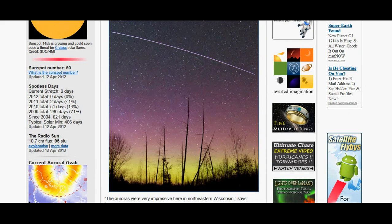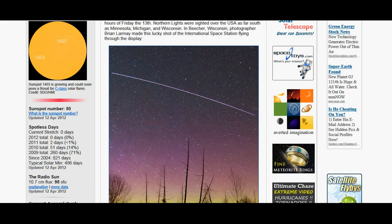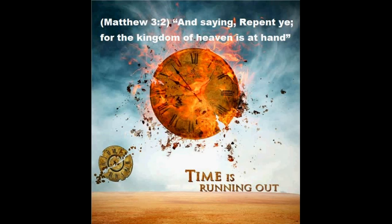Anyway guys, that's your space weather news. I hope you guys had a great work week. Happy Friday the 13th, and I hope you guys have a great weekend.